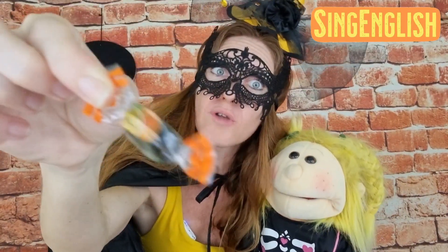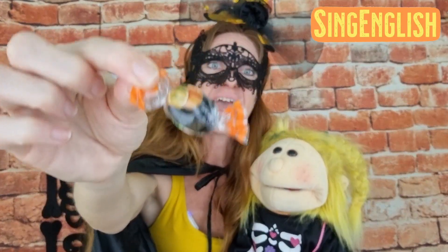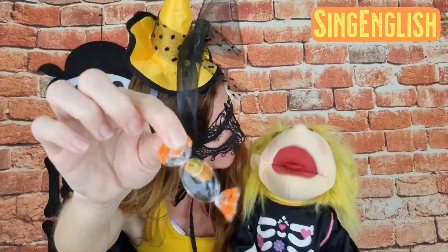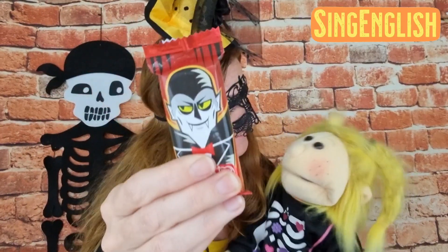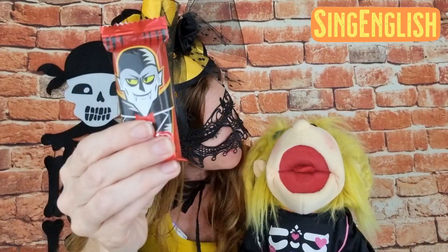All right, let's see the next treat. What is it? It's a candy! Do you like candies? I hope you do. So it's a candy — very good.